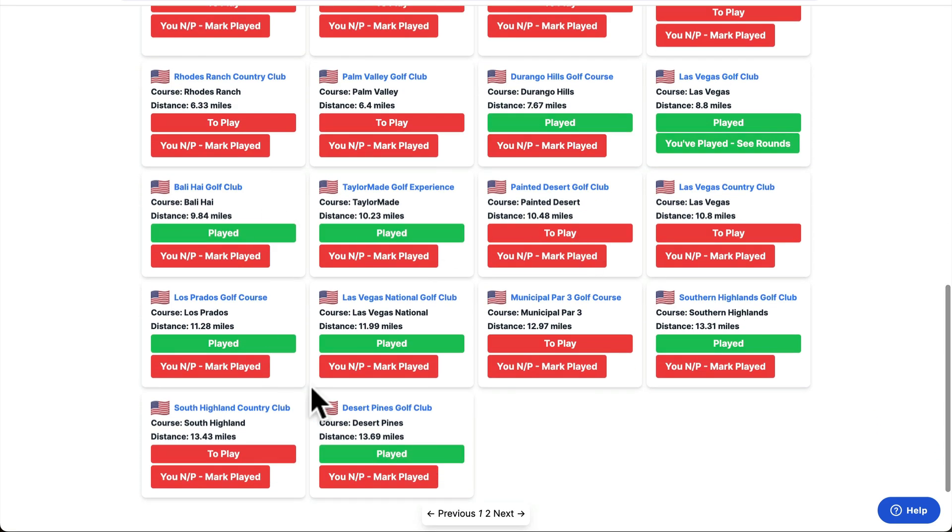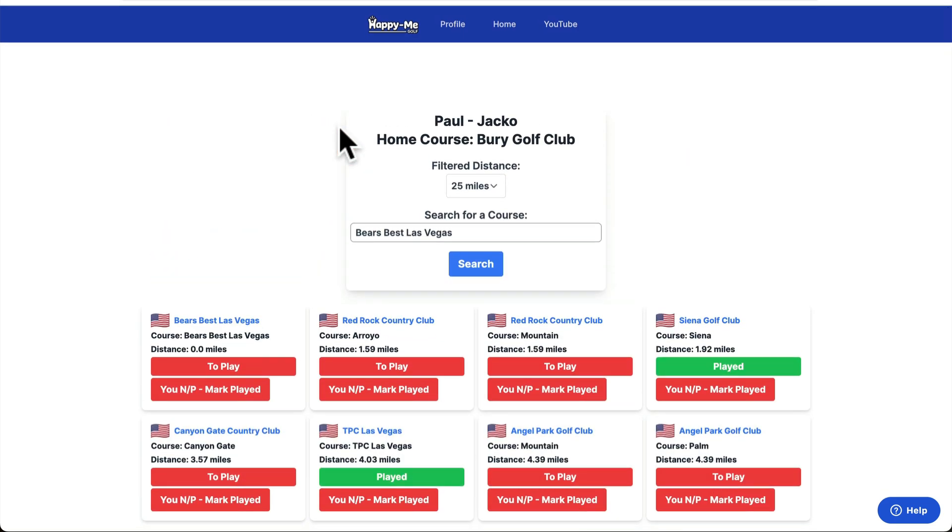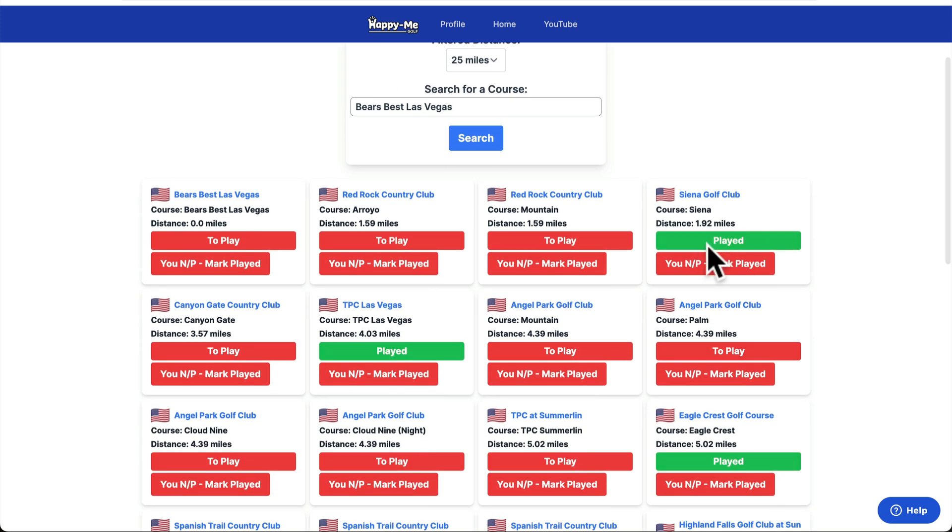Durango, Las Vegas — he's played all these courses. You'd be saying to him, which course is best for me? I'm going to Vegas but I can only play golf once — which course should I try and get on? And obviously if you've played it, you can just mark it as played.